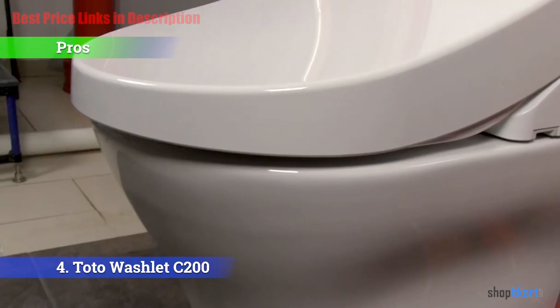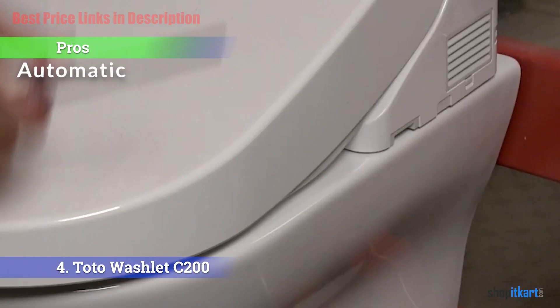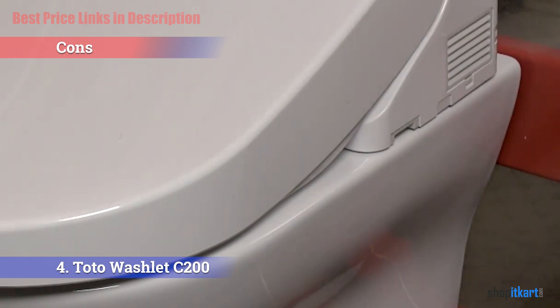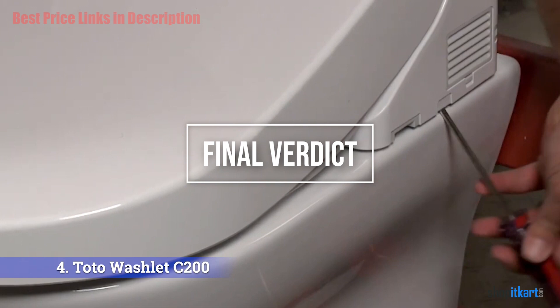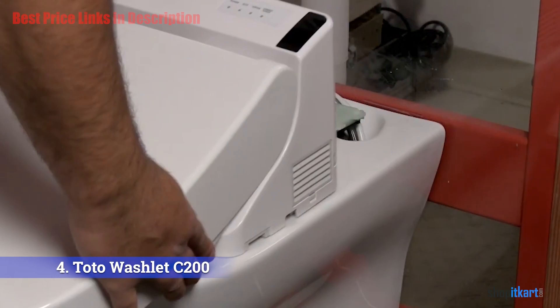Pros of the TOTO C200 include adjustable air drying temperature, an auto open-and-close no-slam lid, and a five-position spray width water nozzle. The main con is that it does not come with e-water functionality. Overall, the C200 has all the features you'd want in a bidet seat, with intuitive controls that make it easy to customize or disable features to your preferences.